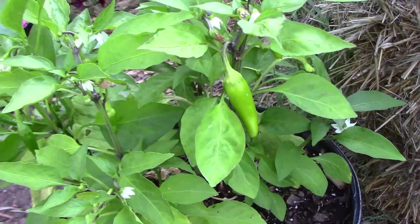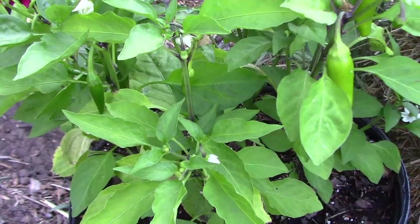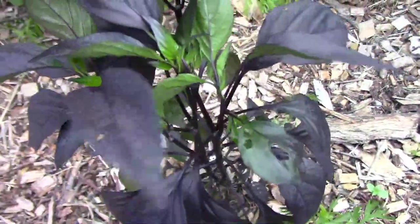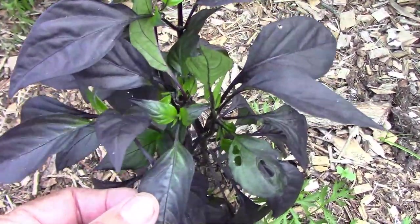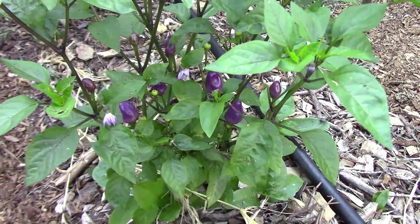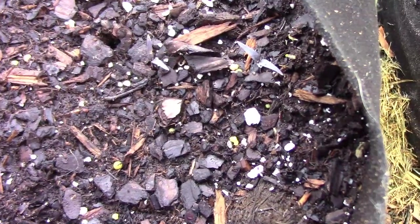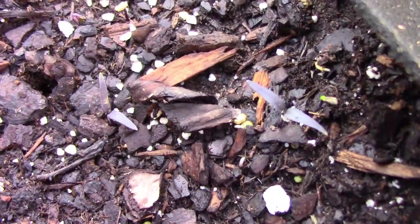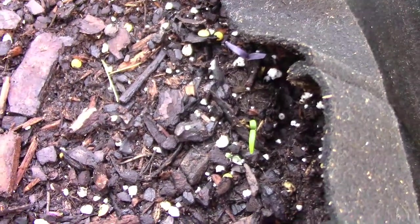The lemon spice jalapeño corbaki cross is getting peppers now so it won't be long until we can try one. The F3 Black Pearl hybrid pepper out in the garden is just now starting to get buds, so it's going to be a while before we get to see what type of peppers it has. The Chinese Five Color pepper is getting a few more peppers. I recently planted some of those F3 Black Pearl hybrid peppers and they're just now starting to come up — some of them are pretty dark and some of them are not.